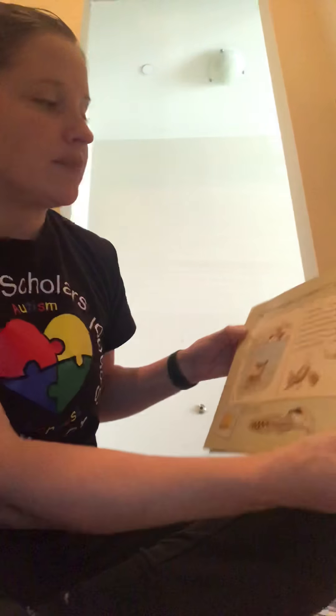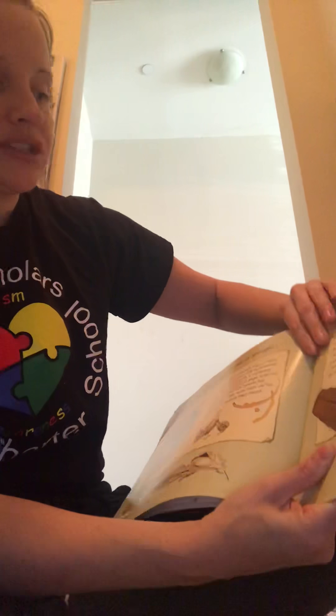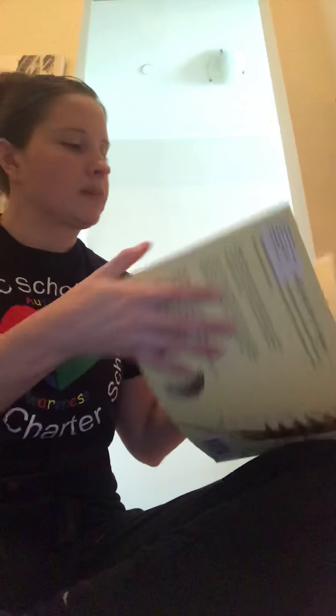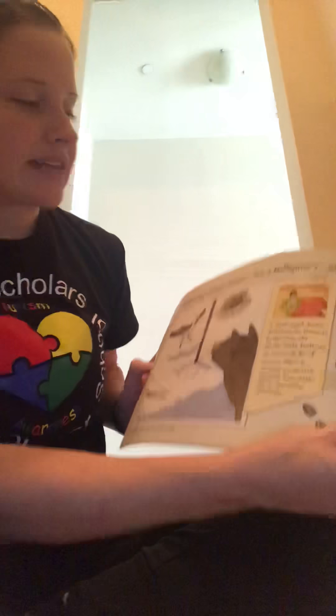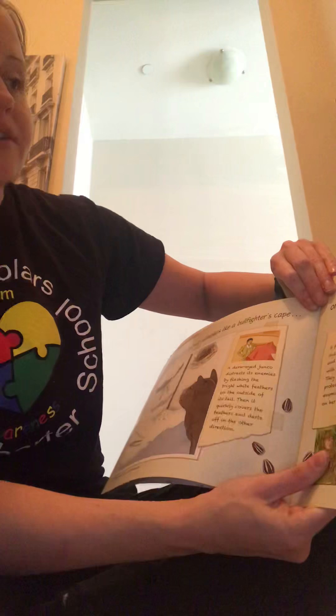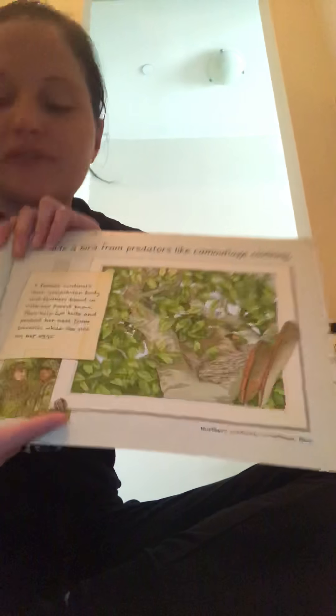Feathers can soak up water like a sponge, or clean up messes like a scrub brush. Feathers can distract attackers like a bullfighter's cape, or hide a bird from predators like camouflage clothing. So birds can use feathers for hiding.